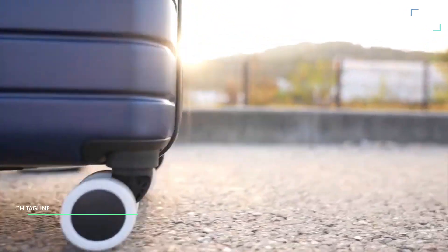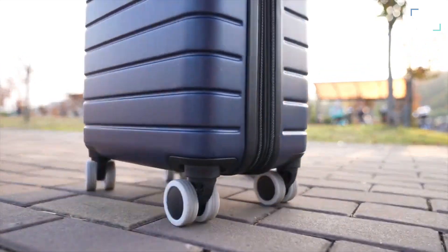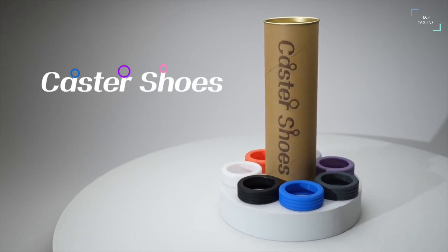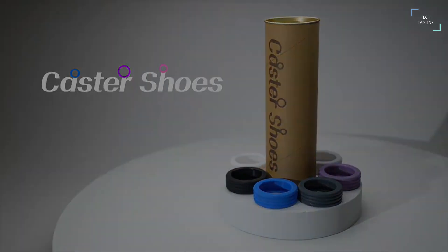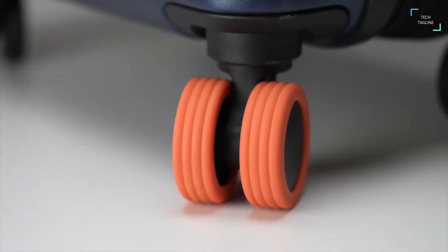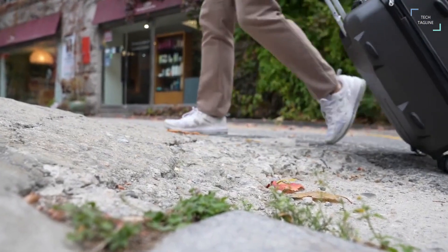Silicon Shoe. The constant friction between the ground and luggage causes loud noises and shortens the lifespan of the wheels. Try adding silicone caster shoes on the wheels for better and easier use. Covering the wheels with silicone caster shoes will instantly reduce friction and effectively reduce the noise that comes with it.